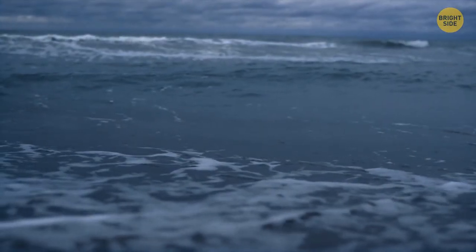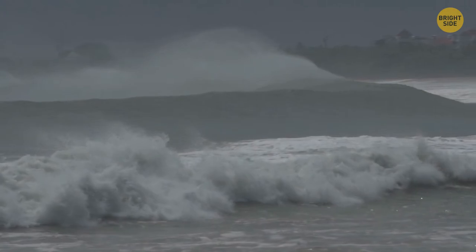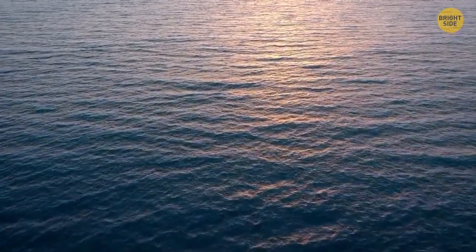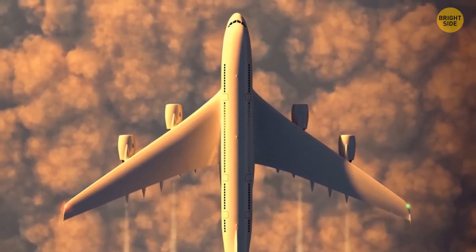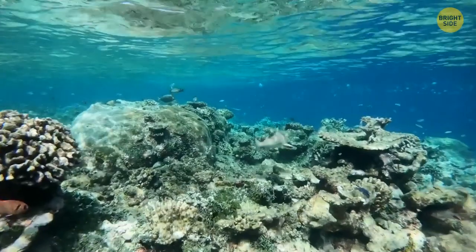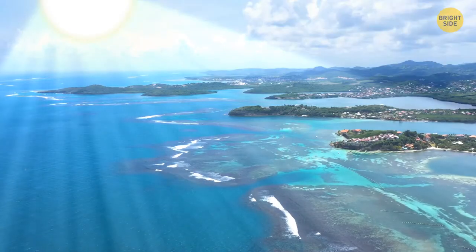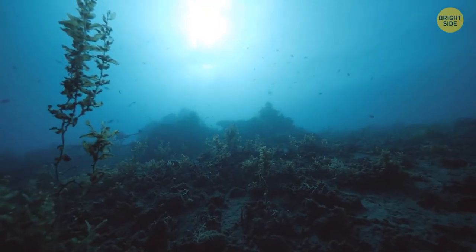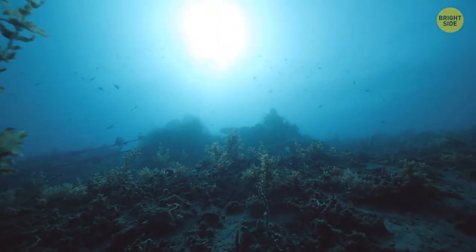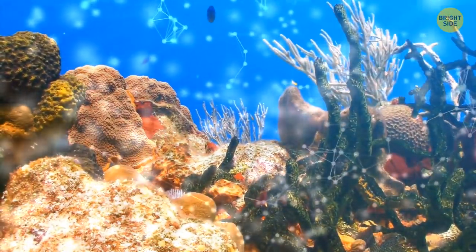Tsunami waves often go unnoticed — they don't rise for more than several inches above the surface until they reach shallow waters. When the ocean is deep, though, they can travel as fast as a long-distance passenger airplane. Corals that live in shallow waters produce their own protection from the sun — without it, sunlight would harm the algae living inside them. To protect these algae, which are the main source of food for the corals, they fluoresce — a process that makes proteins acting as sunscreen.